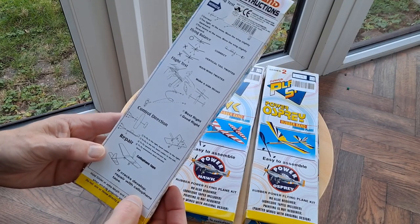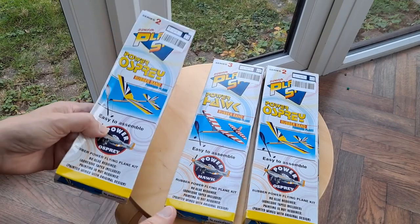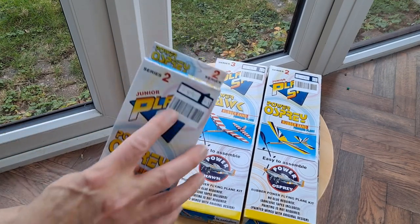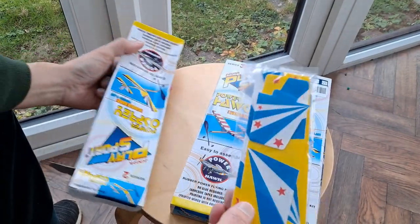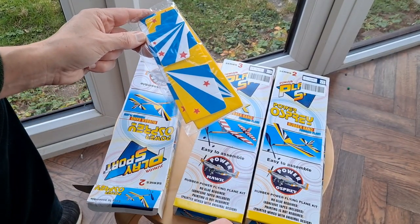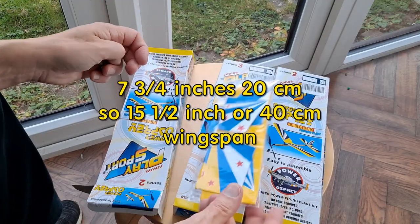If cracks develop, repair with cellophane tape. I got all three of them at £1.49 each. So that's today's charity shop gold or garbage out in Kingswood, Bristol. We could just have a look inside one of them — so, foam wings. That's half the wingspan, so two wings means it's going to be about 14-inch span. There's a wooden stick for the fuselage, a propeller, and instructions with the sticky tape.